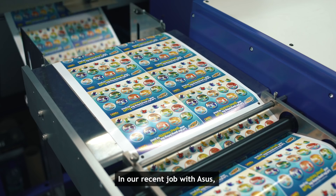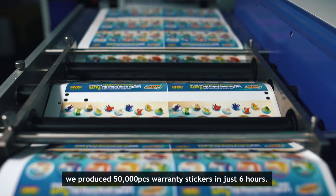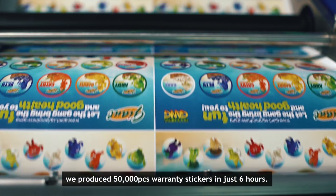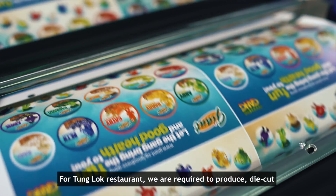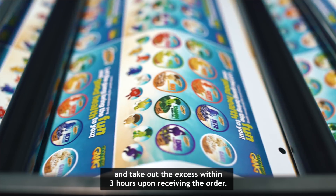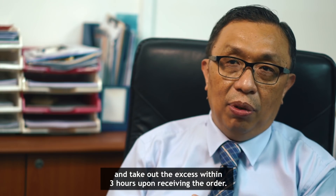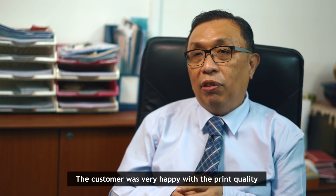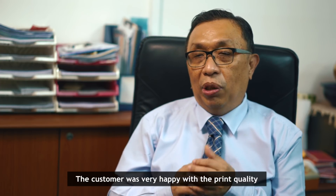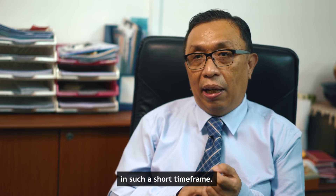For example, in our recent job, we produced 50,000 warranty stickers in just a six-hour timeframe. We were then required to take out the excess and die-cut, which was completed within less than three hours, and handed over to the customer in the condition they wanted. The customer was very happy that we could produce for them with quality print in such a tight timeframe.